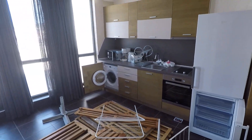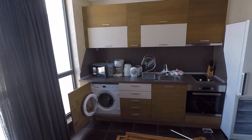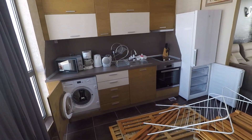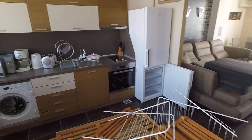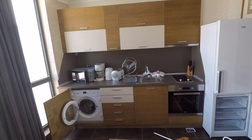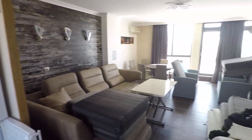The owners hardly ever use the equipment here. It includes a dishwasher, oven, washing machine, refrigerator, aspirator — everything.